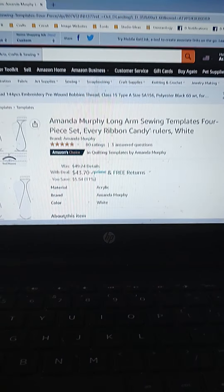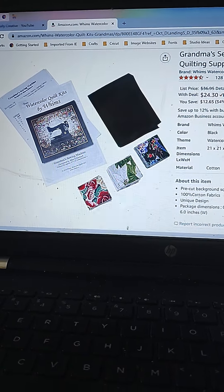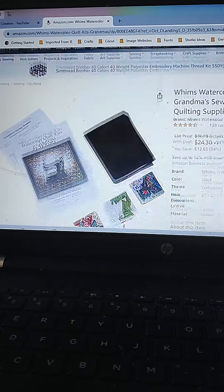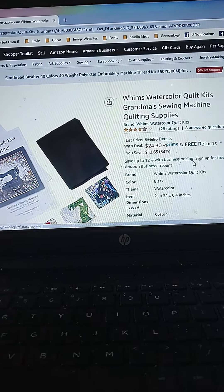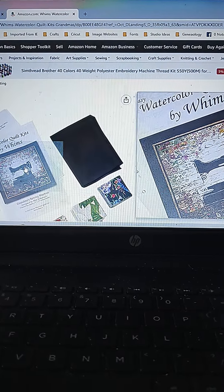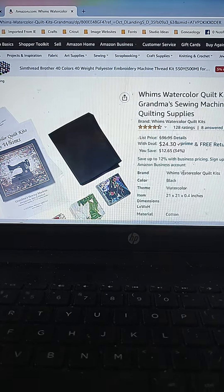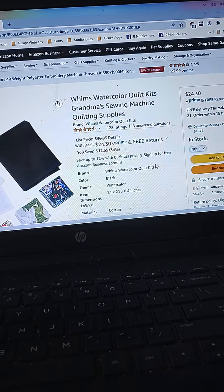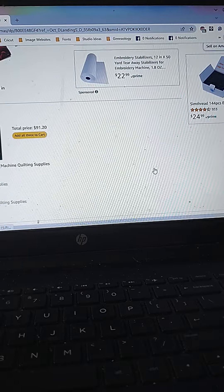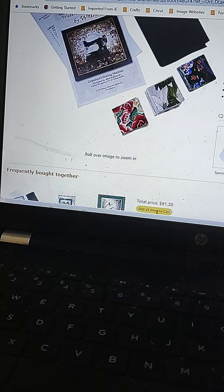I saw this one a couple of days ago and passed by it because it just wasn't really appealing to me at the time. But this is a Grandma's Watercolor Quilt Kit — it's a sewing machine sitting in front of what looks like weathered wood. That looks like it might be interesting at $24.30. I think it would be cool to make. Looks like they have a couple of different ones on sale — maybe check that out if you're interested.